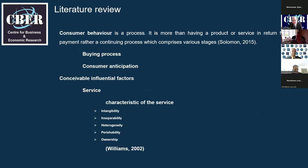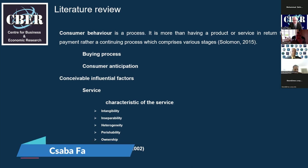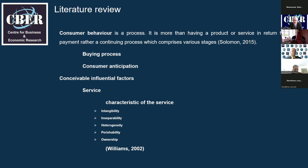Consumer behavior is a process — it is more than having a product or service in return for payment; rather, it is a continuing process comprising what you can call the buying process. According to Kotler et al., the buying process begins before the actual purchase and breaks down into five stages: need recognition, information search, evaluation of alternatives, purchase decision, and post-purchase. Solomon described it as a three-phase method: pre-purchase, purchase, and post-purchase stages.